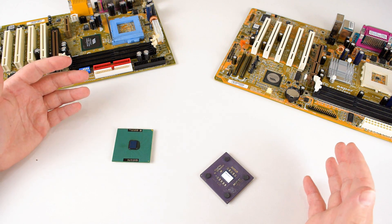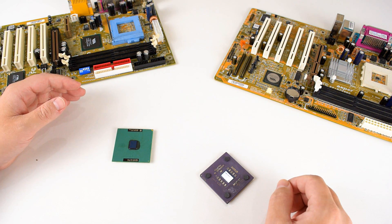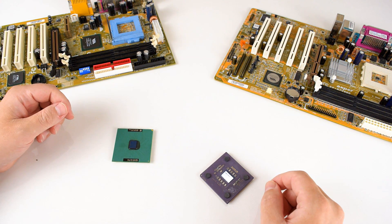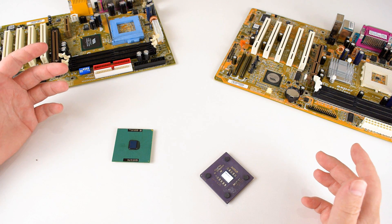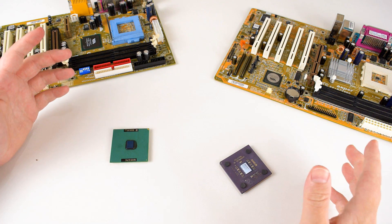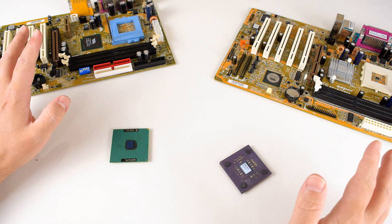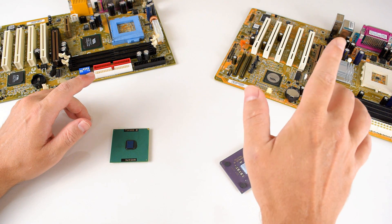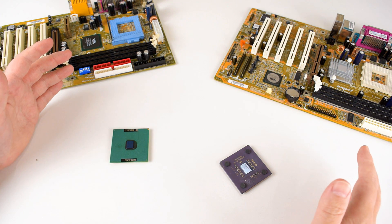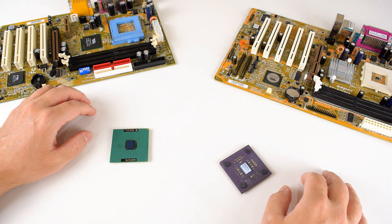I will put all the details and links down below in the description. With that out of the way, let's begin this project. The theme is building a 1 gigahertz retro gaming PC. At the top right-hand corner there should be a little icon that lets you cast a vote. You can choose today between the Intel Pentium 3 and the AMD Athlon. Over the next few days I will ramp up my production schedule, and the plan is to have a video every day with new parts to vote on.